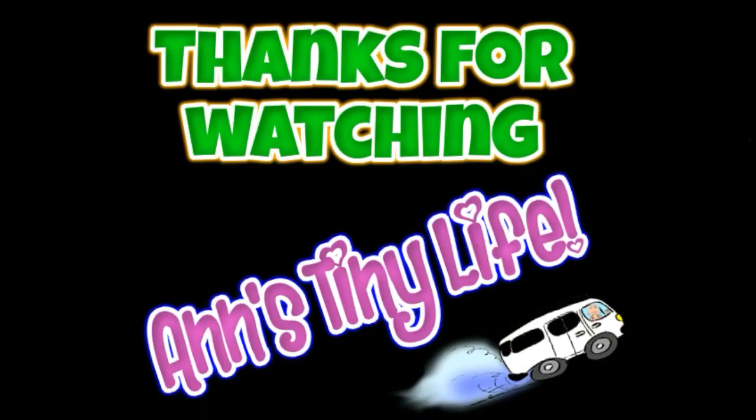That's it, you guys. Thanks for watching, everybody. I hope you enjoyed the video. Make sure you like, subscribe, hit the bell, and y'all have a good one.